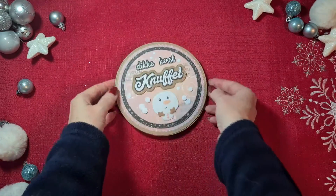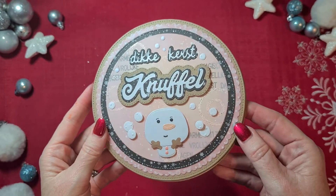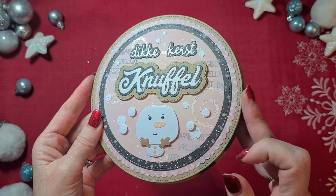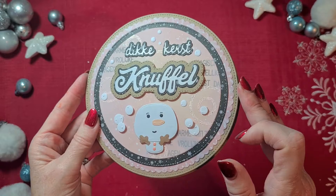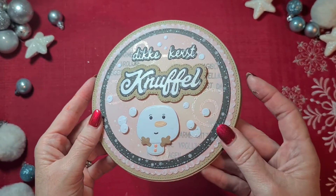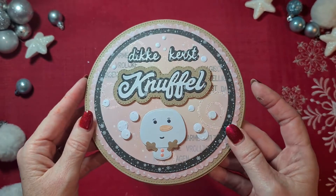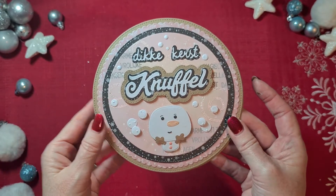So as I said, ink blending in the background, some stamping, but I also did heat embossing with a Christmas stamp set from Caroline. I used Frantage, and the Frantage doesn't give a really clear embossing, but that was not the intention — I wanted it to be blended into the background just to give it a little bit of extra sparkle. I really liked how it came out.